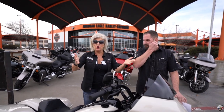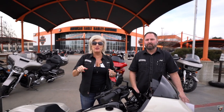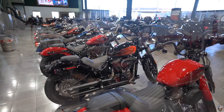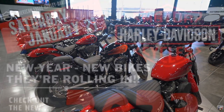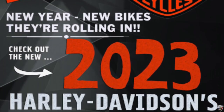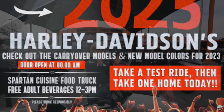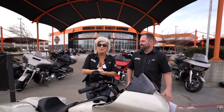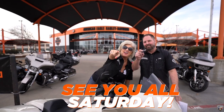And also, trade-in — 120% clean trade-in value for that bike on a new select model of Harley-Davidson. So come on in, we've got so much going on this weekend. It's like an exciting time — it's like Christmas. What are we going to get? What are we going to see? So join us, we're here for you. Come out and see us. We'll see you Saturday.